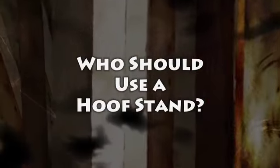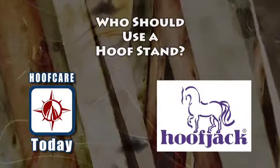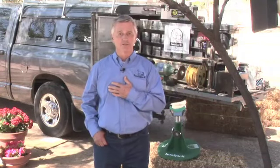Who should use a hoof stand? Hoof Care Today is brought to you by HoofJack, the ultimate hoof support system. Well, I should use a hoof stand. I've been a farrier for 50 years and I, today, work on a lot of geriatric horses.